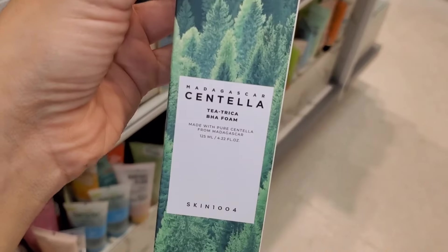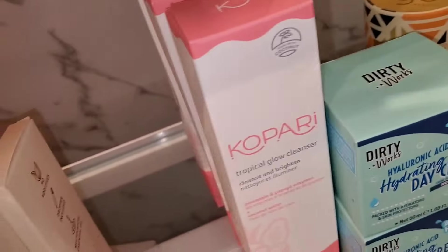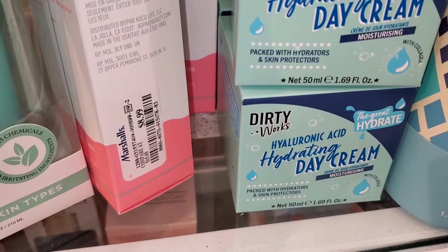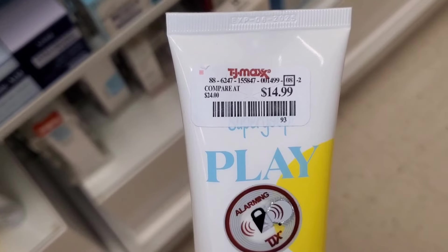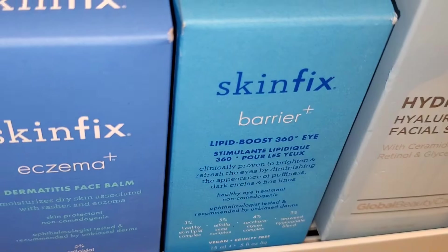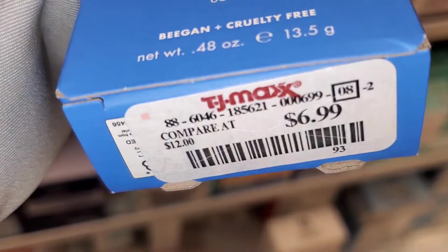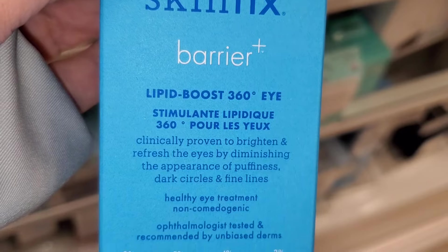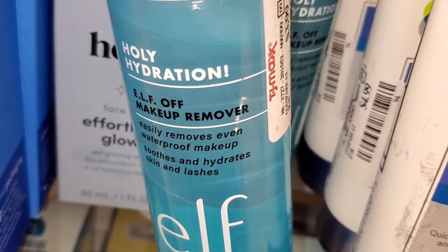I found this BHA Foam new there from Skin 1004 for $7.99. They had a bunch of Kopari Tropical Glow Cleansers, full size, for $8.99. Dirty Works Hyaluronic Acid Hydrating Cream for $5.99. Also Supergoop Play SPF 30 Mineral Sunscreen for $15. Then I found this SkinFix Eczema and Dermatitis Face Balm new there for $6.99 — looks amazing. Also Leopard Boost 360 Eye Cream for $15.